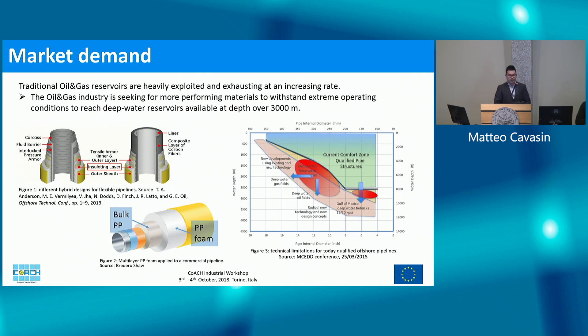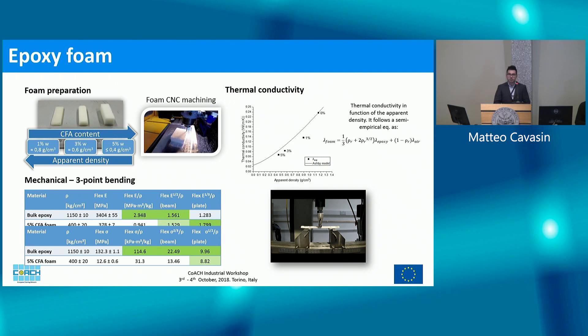Oil and gas companies are striving to find better performing materials to access deep water offshore reservoirs — below 2000 meters — which traditional materials cannot adequately reach. They are looking to composites because of their high specific mechanical performance and because they don't corrode in a marine environment. They can also be tailored in ways that make it easier to deploy and maintain these systems. An important issue with offshore oil recovery is that ocean water is at four degrees Celsius, while oil flowing inside the pipeline must stay at high temperature to remain fluid enough to flow. So we focused on developing an epoxy foam.